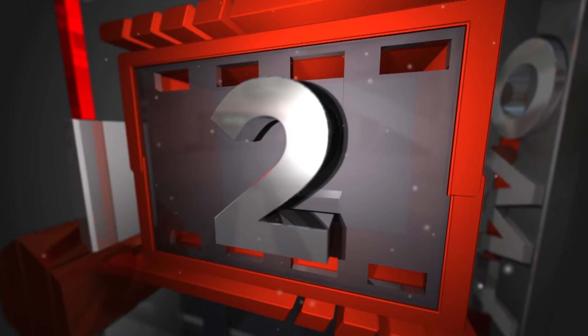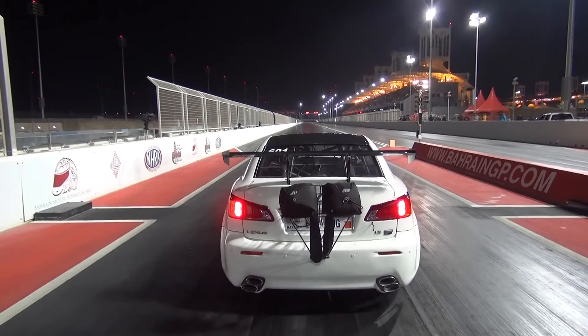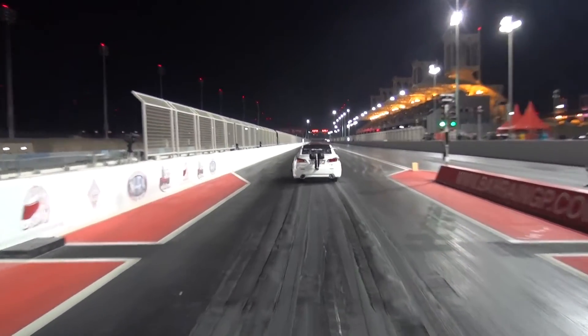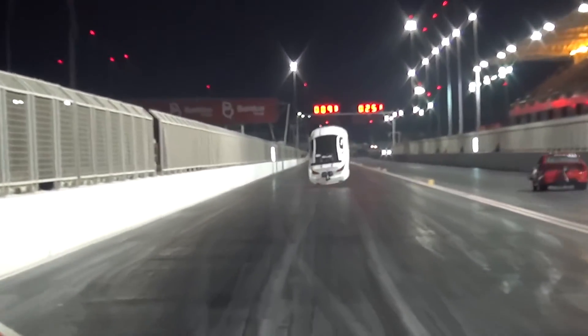Coming in at number two is a Lexus. Yeah, it's a Lexus. I know what you're thinking — why is a Lexus drag racing? Well, we can see this.